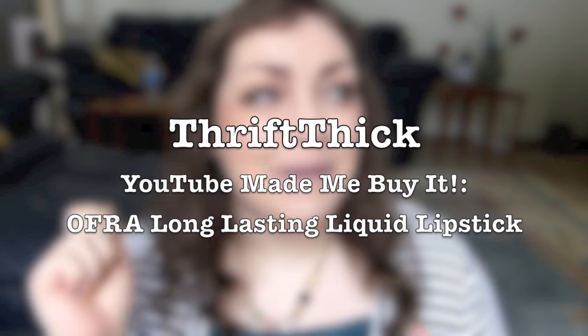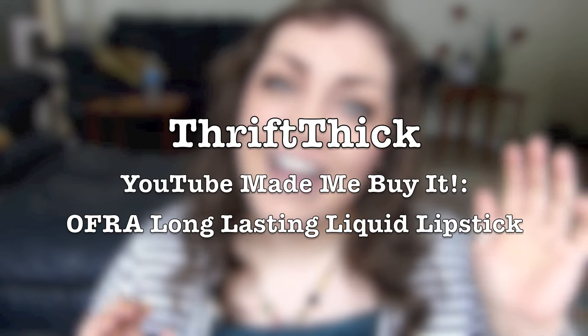These are quite famous on YouTube — this is absolutely a 'YouTube made me buy it.' So before we get into the product, let's go ahead and sing the song together, shall we? YouTube made me buy it and now I'm going to try it.